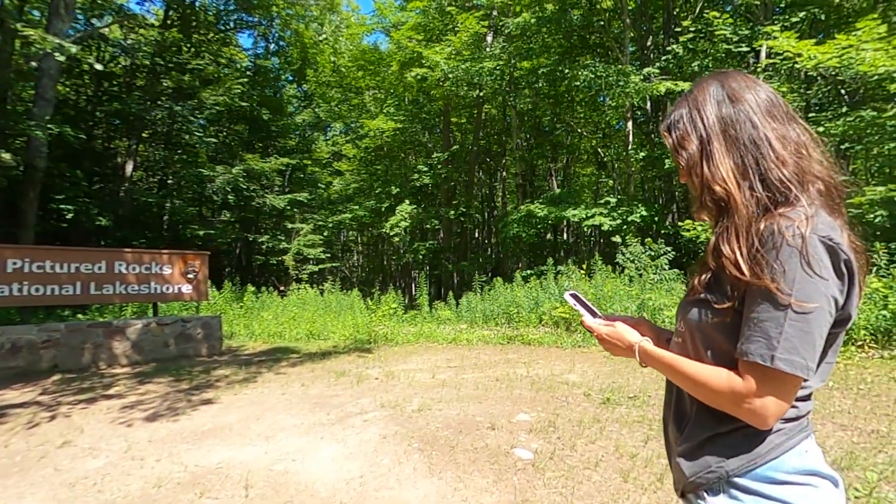Doesn't matter where we are, we always got to find a sign and take a pic. Yeah! Right?